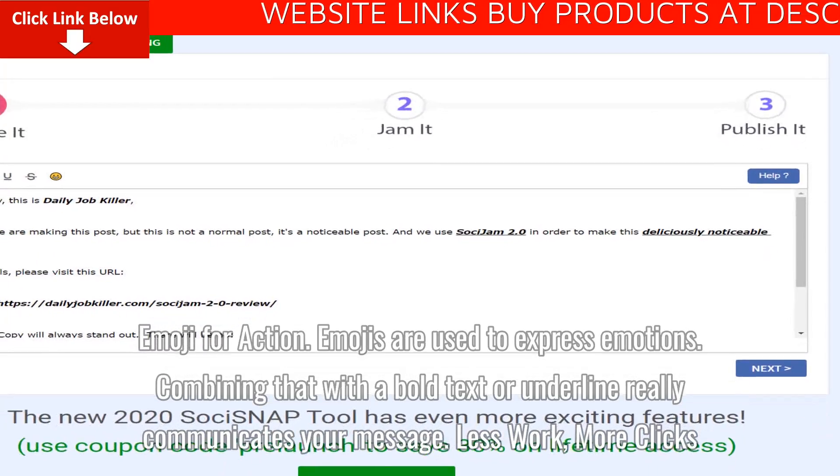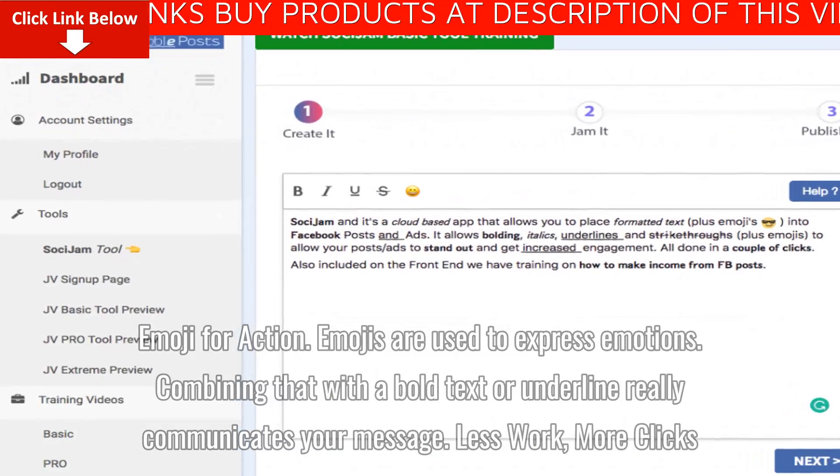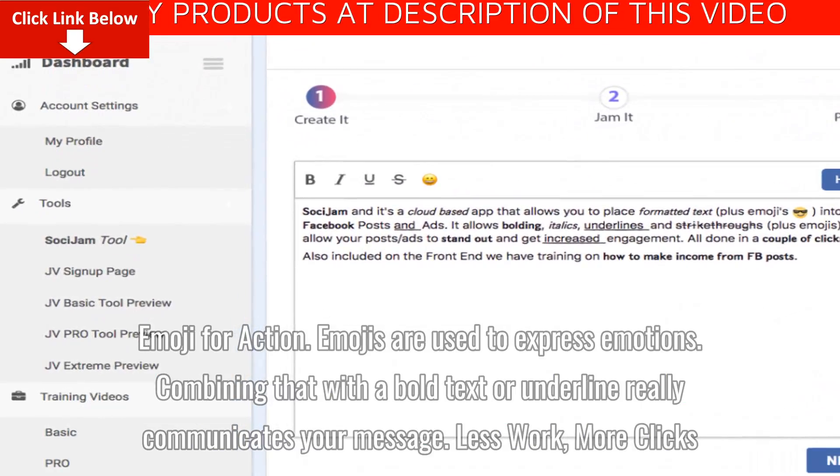Emoji for action. Emojis are used to express emotions. Combining that with bold text or underline really communicates your message.